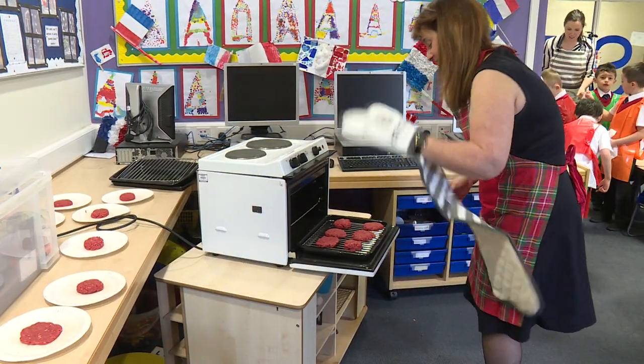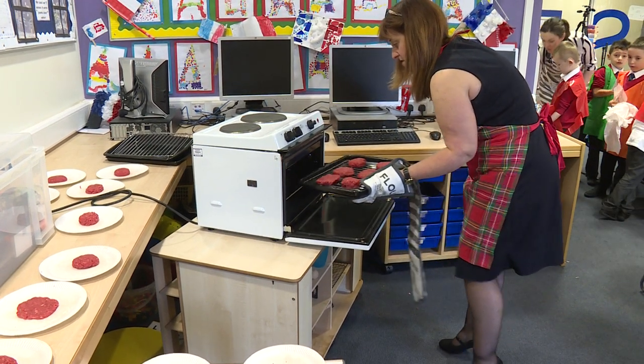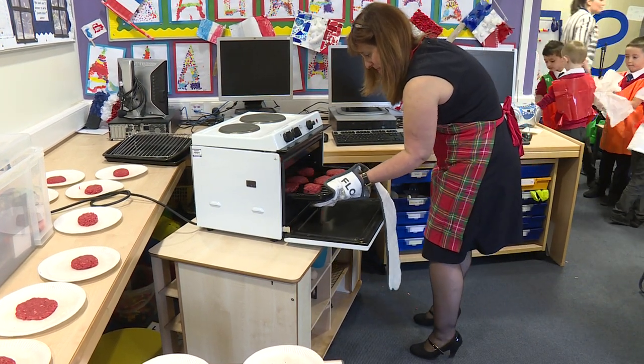Before the Food for Thought funding came along, we didn't have any cooking materials in the school, so it wasn't being done within the school. We decided that this is something we would like to do and we were successful in our Food for Thought funding. With the funding we purchased four cooking trolleys that have cookers and ovens on them, and they were all fully equipped with anything that you would need for a cooking lesson.